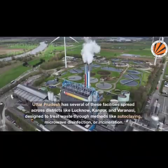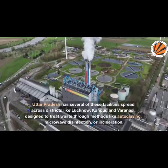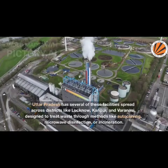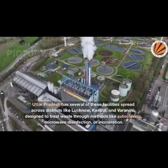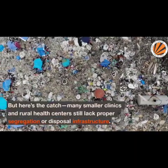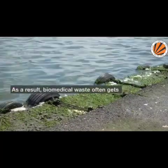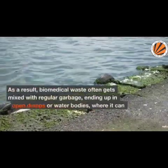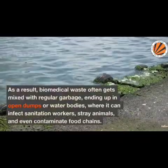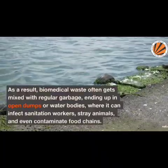Uttar Pradesh has several of these facilities spread across districts like Lucknow, Kanpur, and Varanasi, designed to treat waste through methods like autoclaving, microwave disinfection, or incineration. But many smaller clinics and rural health centers still lack proper segregation or disposal infrastructure. As a result, biomedical waste often gets mixed with regular garbage, ending up in open dumps or water bodies, where it can infect sanitation workers, stray animals, and even contaminate food chains.